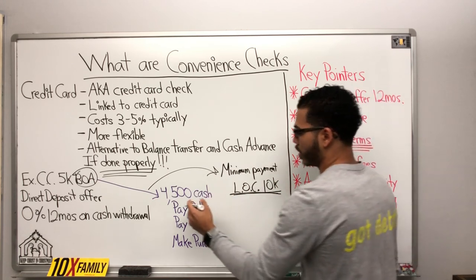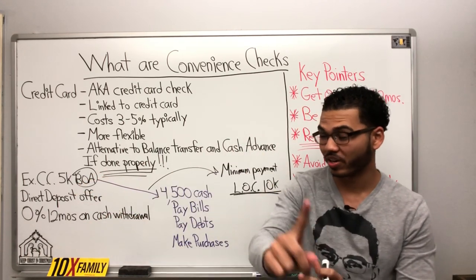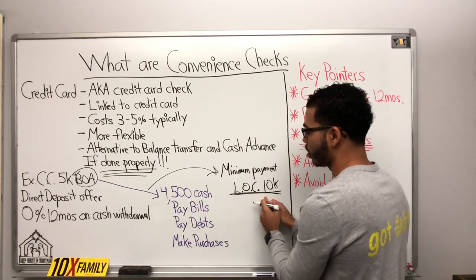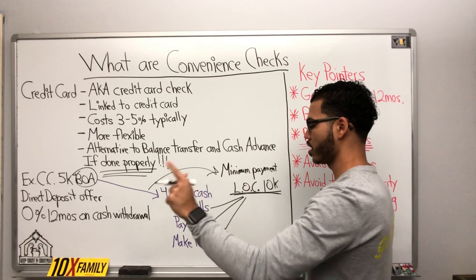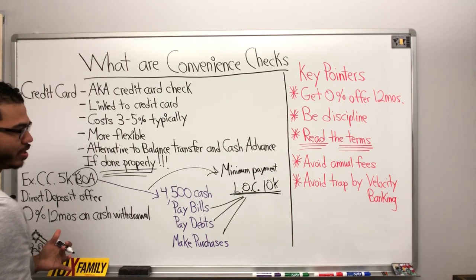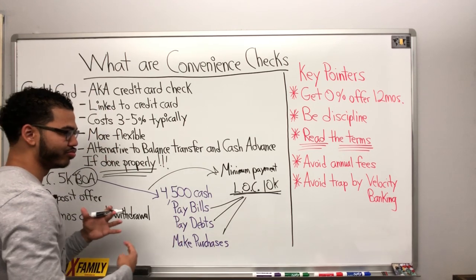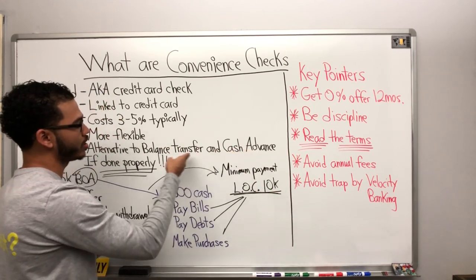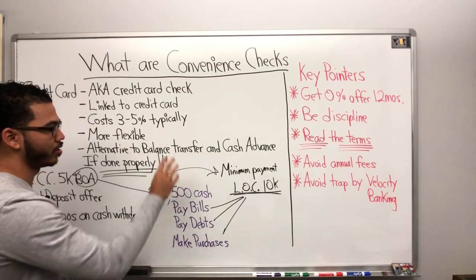Since I can't really use this credit card to make purchases — because that's when I get charged interest — to avoid that, I use my line of credit to continue to pay bills, pay debts, make purchases, spend money, save money, and invest money. I like convenience checks because they allow me to be a little more flexible. I don't have to worry about daily interest accrual from a cash advance, and I don't have to pick and choose which debt to pay off.